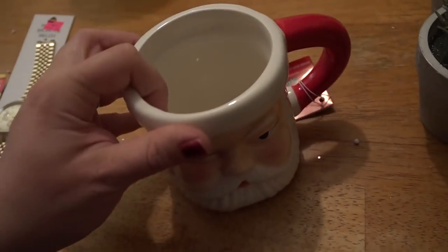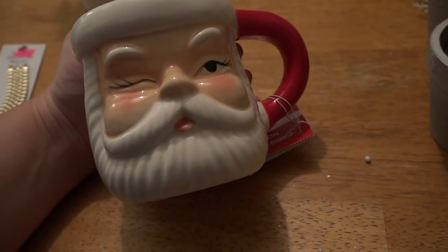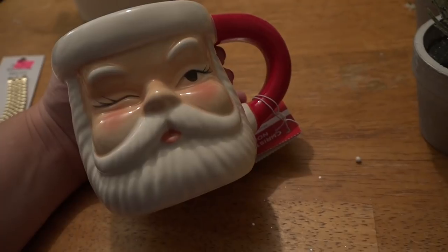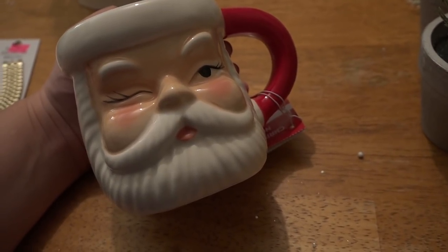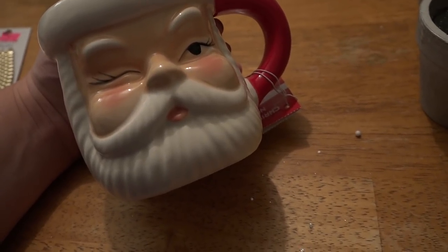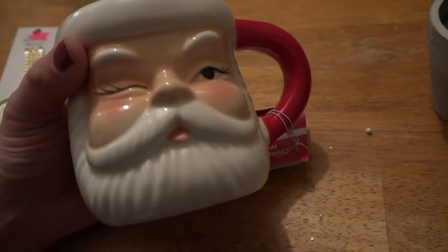And then I got this cutie. I just think this mug is the sweetest little thing ever. It is like a remake of those vintage Santa mugs — I would love to have a beautiful collection of vintage Santa mugs, but I probably will never have them, so I went with this reproduction. He is so cute. I would love a set of these — I'd need five at this point. It was originally $10, but of course 50% off. I love, love, love this.